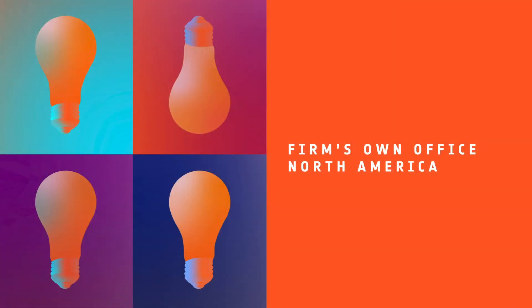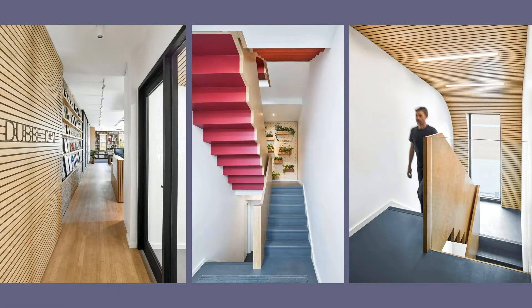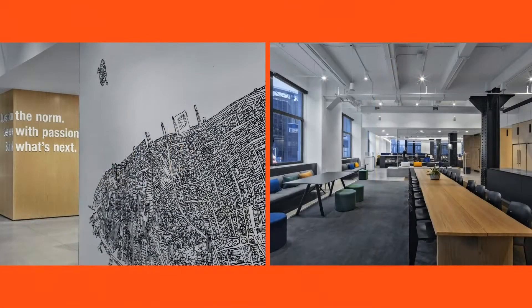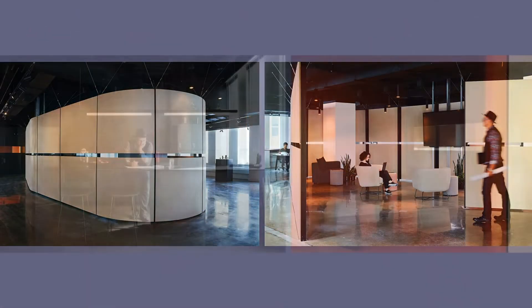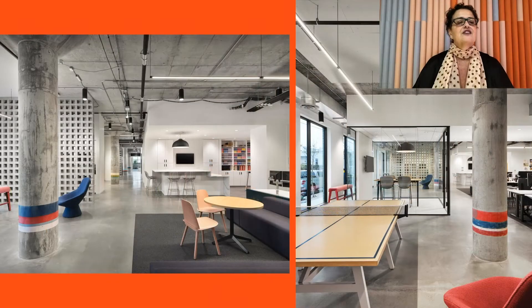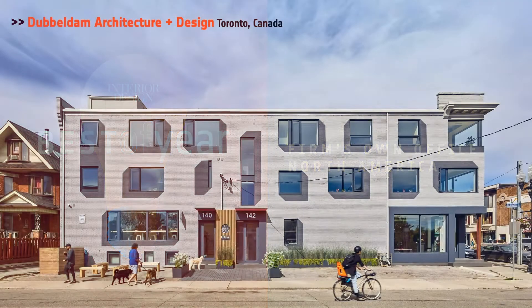Next, we have Firms Own Office in North America. Honorees: Double Dam Architecture and Design in Toronto, Canada; HLW in New York; LeMay in Toronto, Canada; Perkins & Will in Austin, Texas. We are so proud. And our Best of Year Firms Own in North America goes to Double Dam Architecture and Design in Canada. This is a century-old mixed-use building that now houses a design studio, co-working space, marketing agency, and a coffee shop.